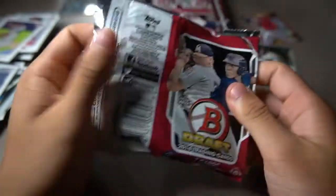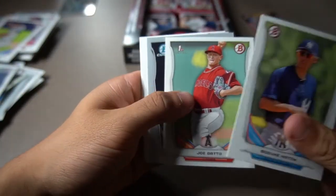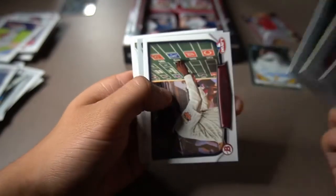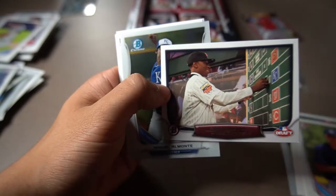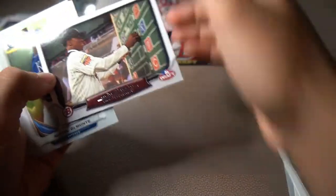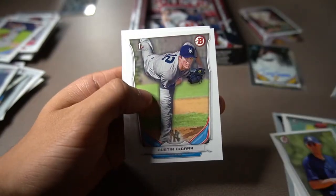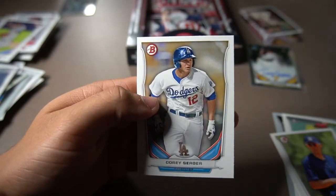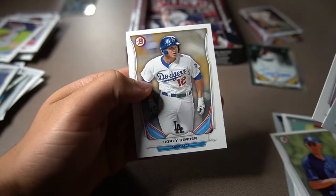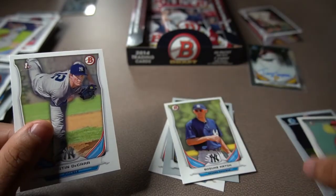Gosuke Katoh, Joe Gatto, Clayton Blackburn. We're going to get another insert card of Nick Gordon — he's also on the cover of the box and the back of the pack. Nick Gordon, that's a really cool insert card. Miguel Almonte, Austin Dakar, and then Corey Seager — prospect card. Really cool. His rookie card is in 2016 and I actually have his rookie card.